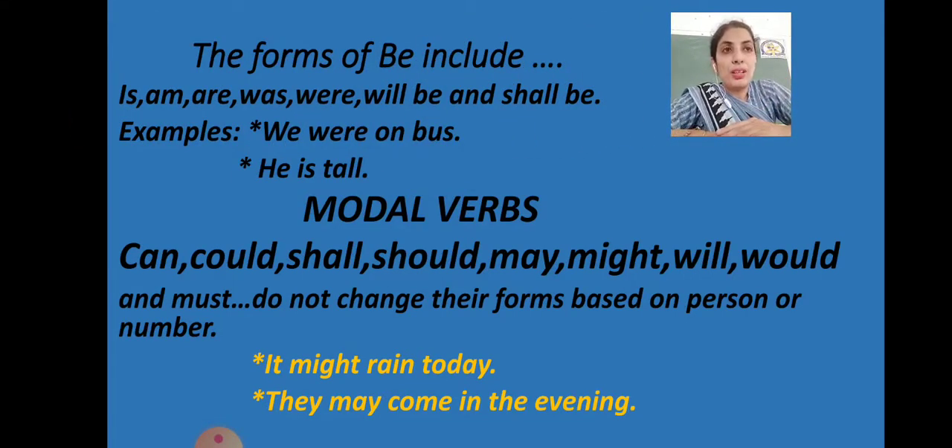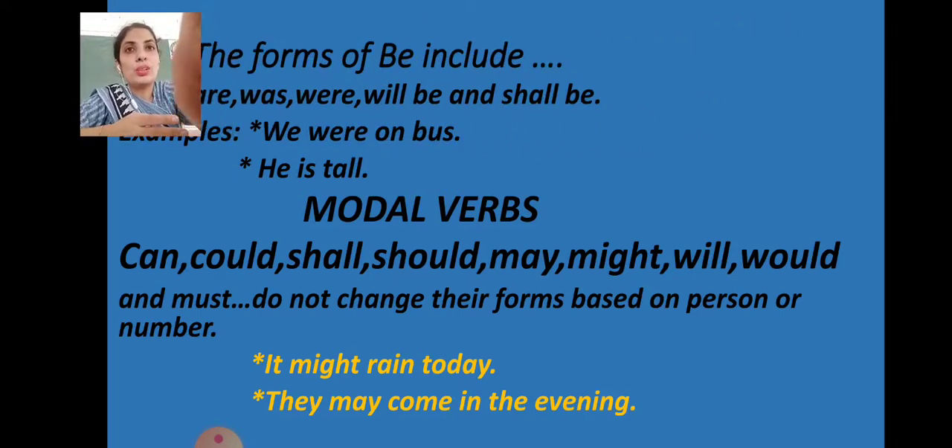Now the forms of 'be'. Action words tell us what a person or thing is doing, but the be-forms tell us how someone or something is. For example, 'I am a teacher' — 'am' is the be-form. The forms of be include: is, am, are, was, were, will be, and shall be. Examples: 'We were on the bus,' 'He is tall' — these use be-forms without any main action word.